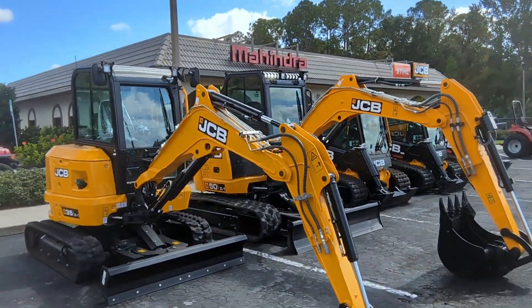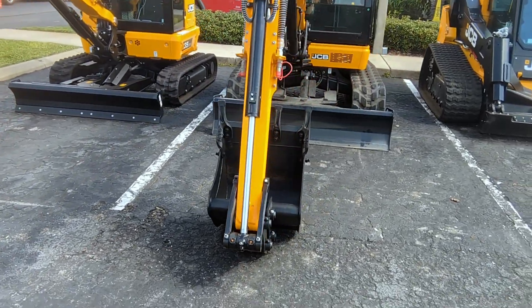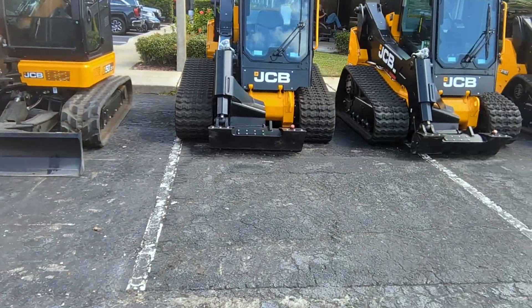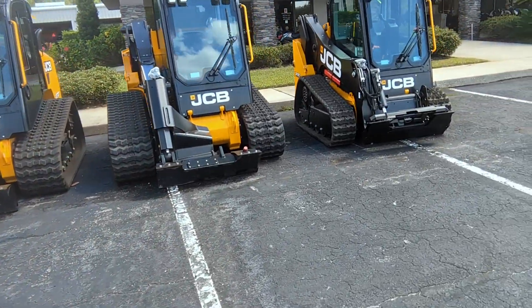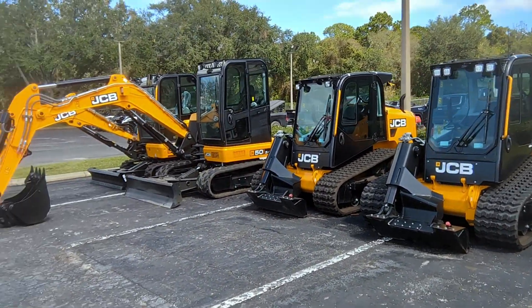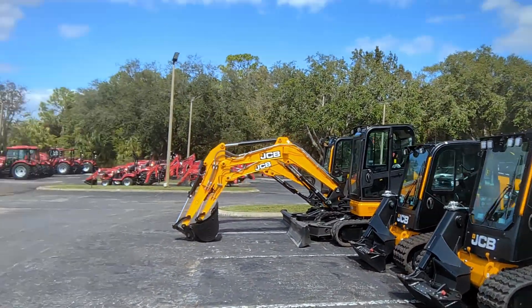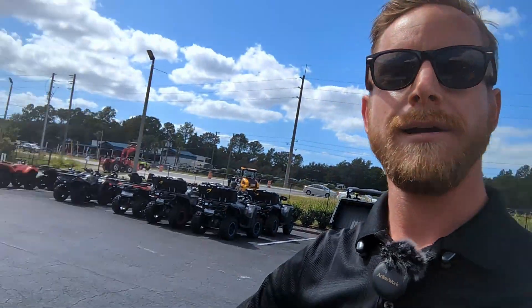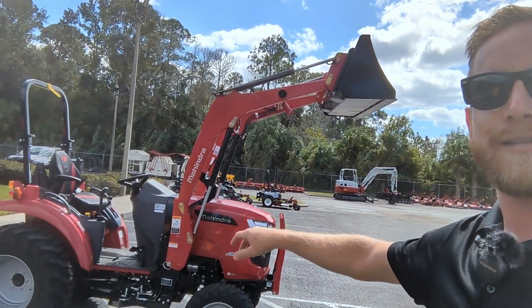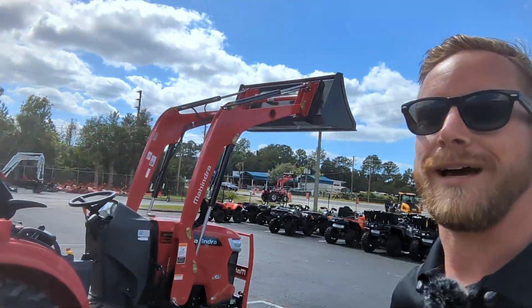I want to take you over to the front of the building. This is where we keep our collection of JCB construction equipment. You can see we've got a 50Z1 as well as a 35Z. We've got JCB 270s and a 215T. These are awesome power boom track loaders that give you lots of extra visibility. JCBs are a fantastic value all around — it's one of our favorite brands here. And here you can see one of our 1635s set up on display with its super high capacity loader.